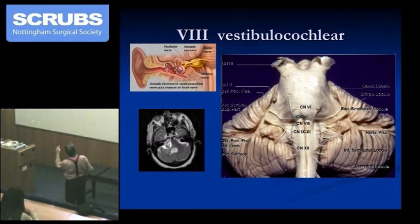CSF otorrhea and labyrinthine disturbance — some practical aspects. Here we have a wonderful photograph of the cerebellar pontine angle region. Here we have the 8th cranial nerve, the vestibulocochlear, and look how close the 7th nerve is to it. So this is the area for this tumour, which is an acoustic neuroma.